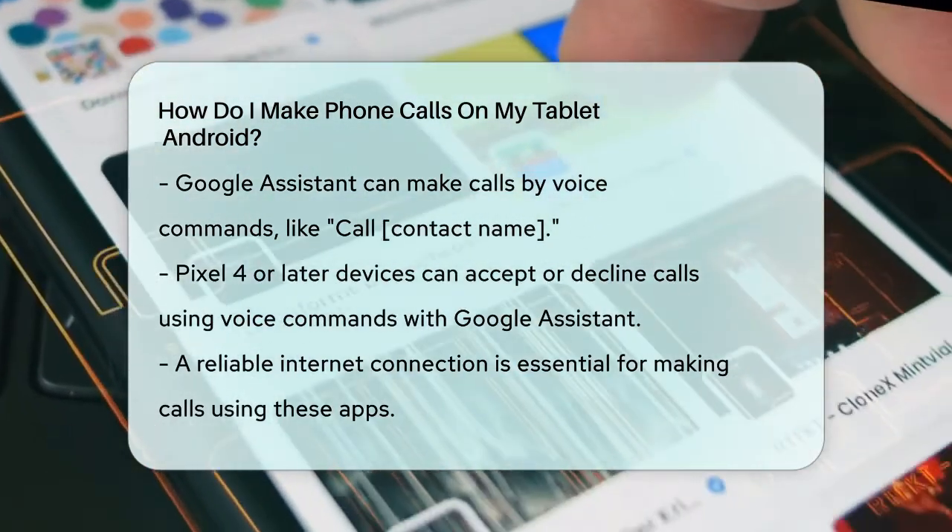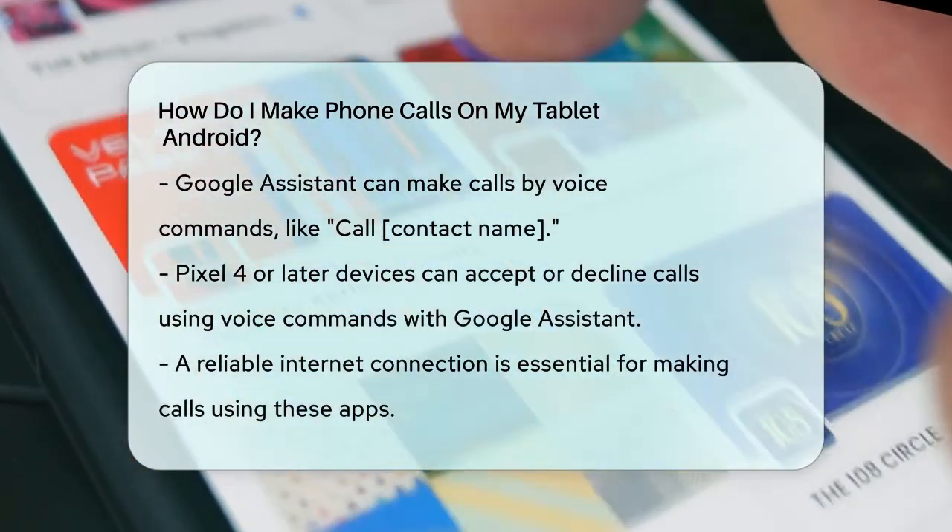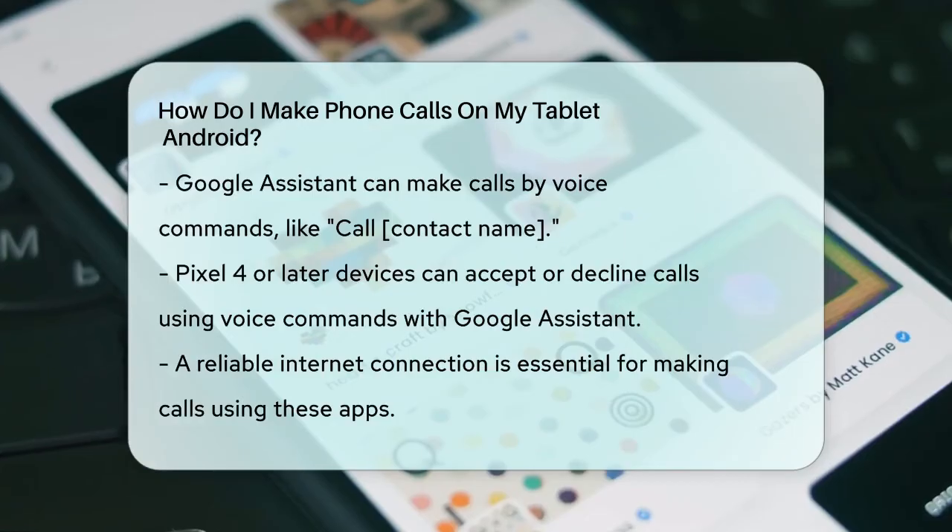Whether you're using Google Voice, Skype, or another app, making phone calls from your Android tablet is definitely possible, as long as you have a reliable internet connection.